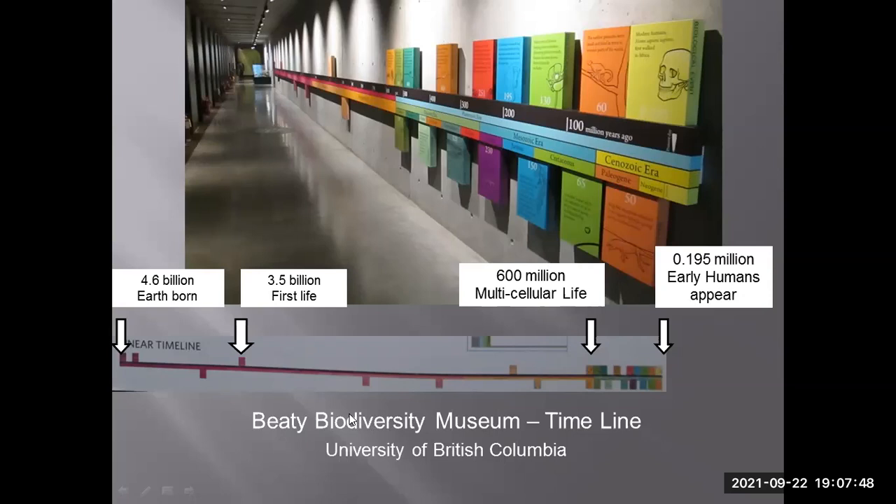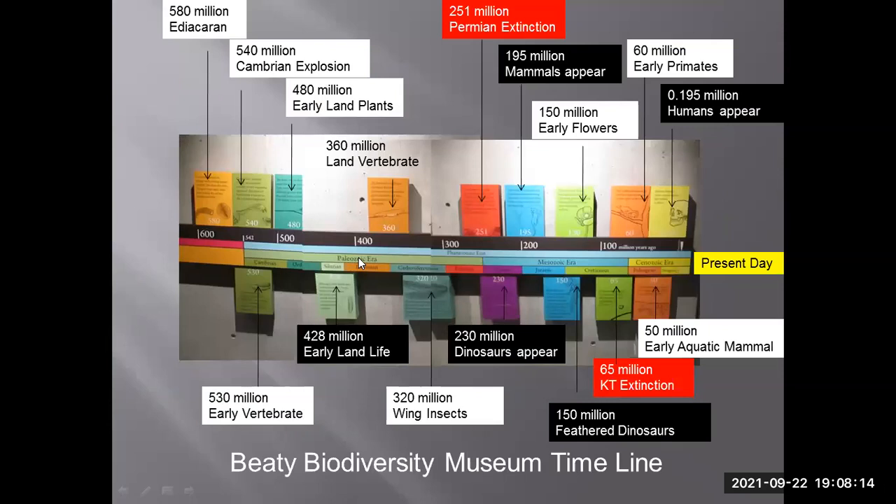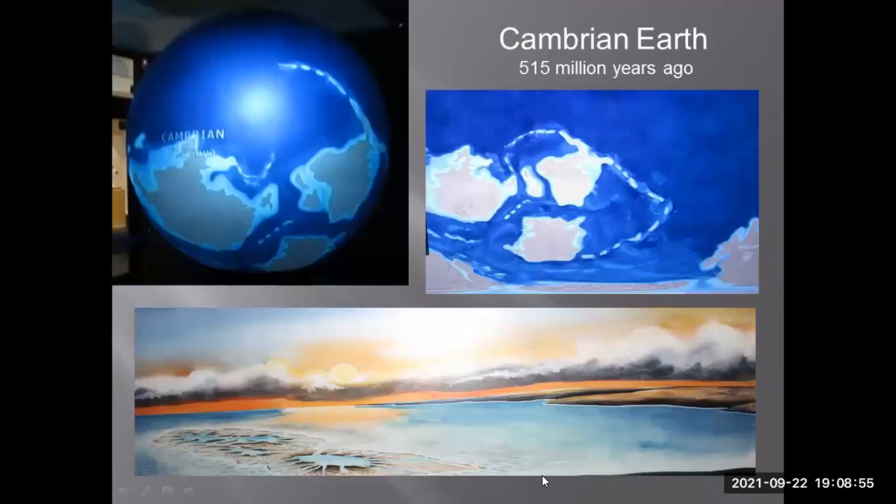Looking at the full geological timeline: Earth created about 4.6 billion years ago, first life at 3.5 billion years, multicellular life at 600 million years. The Cambrian explosion occurred at 540 million years ago; early land life appeared at 428 million years; dinosaurs appeared at 230 million years. About 250 million years ago was the great Permian extinction; 150 million years ago were feathered dinosaurs; 66 million years ago was the Cretaceous-Tertiary extinction; and by 0.195 million years ago humans started appearing.